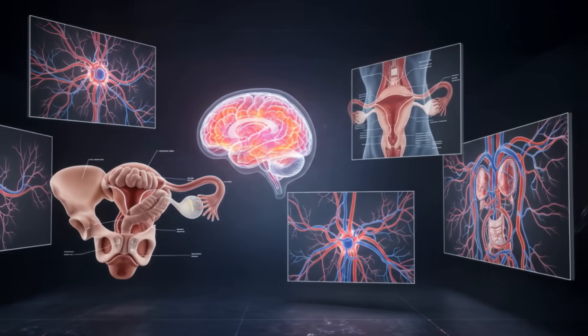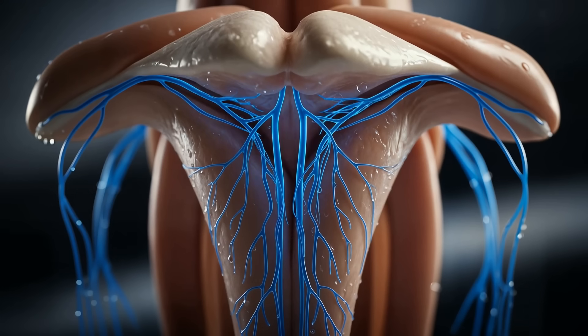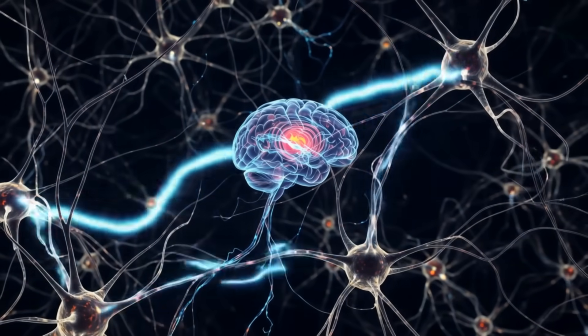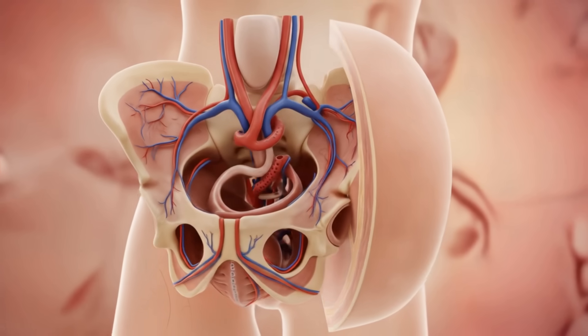I've always been fascinated by the intricate workings of the human body, and today we're diving into a topic that's both complex and often misunderstood: the female orgasm. Before we begin, I want to emphasize that this is a clinical, scientific exploration. We're here to unravel the physiology, not to titillate. So let's start with the basics.